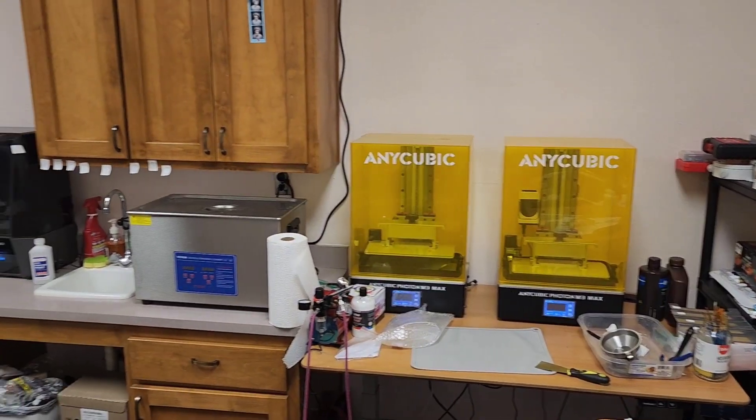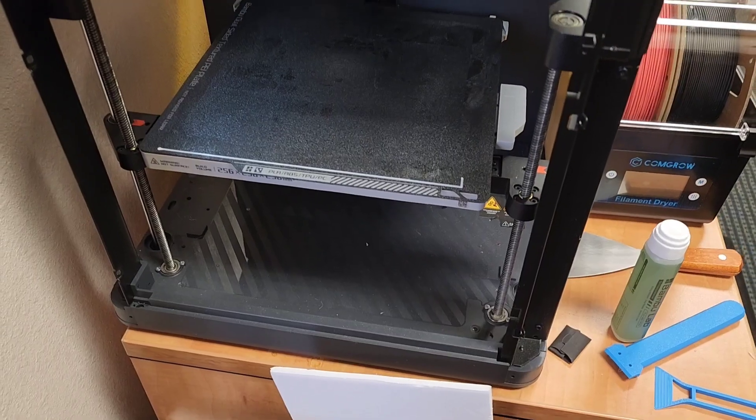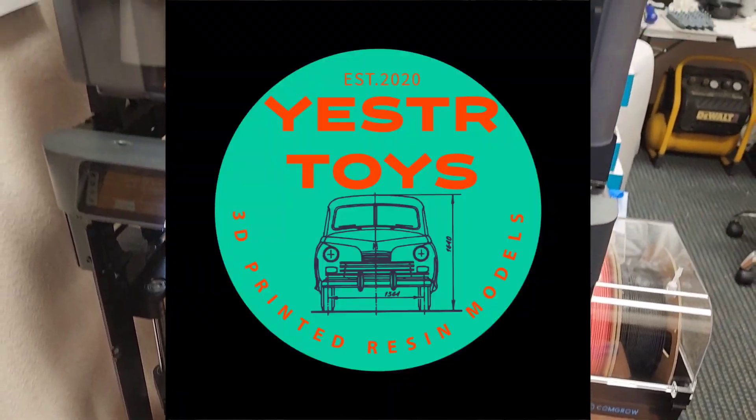If you'd like to see more, visit us on Facebook or check out our website, that's spelled Y-E-S-T-R toys dot com. Cheers!